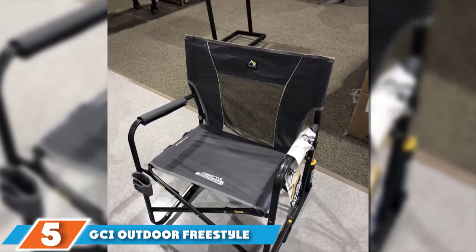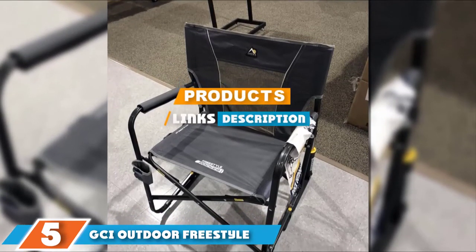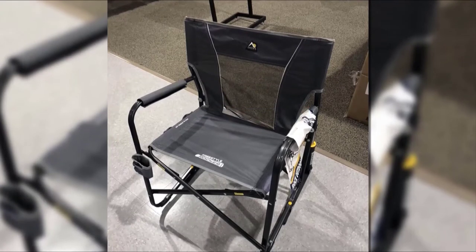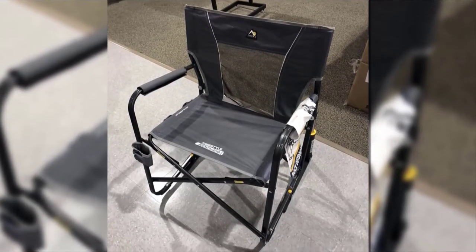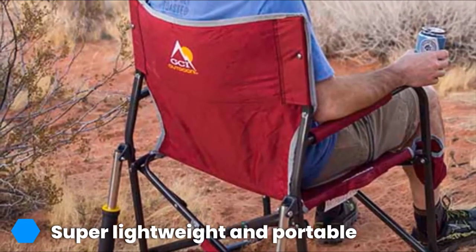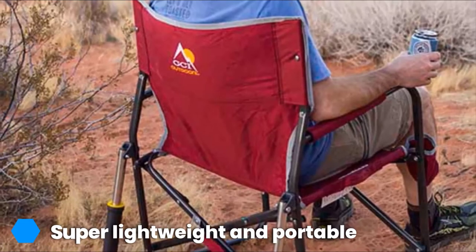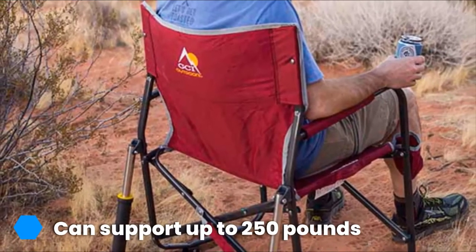At number 5 we have the GCI Outdoor Freestyle Rocker. Every RVer needs a comfortable, reliable, and sturdy outdoor chair to be able to sit by a fire and relax, or to take to group gatherings like potlucks and outdoor concerts. That's why we love the GCI Outdoor Freestyle Rocker — your favorite RV enthusiast will be able to comfortably rock and relax in this rugged and stylish folding camp chair.